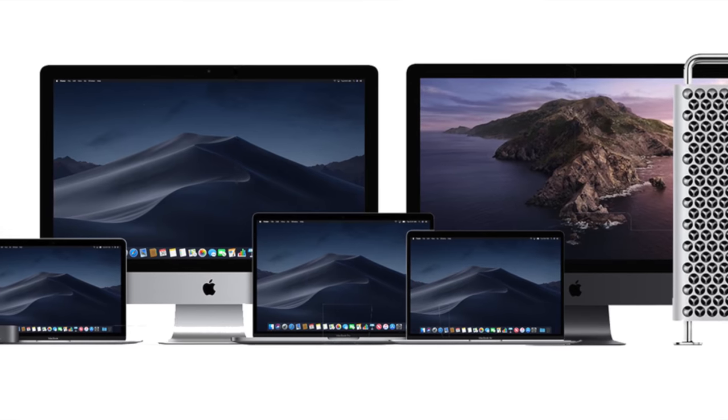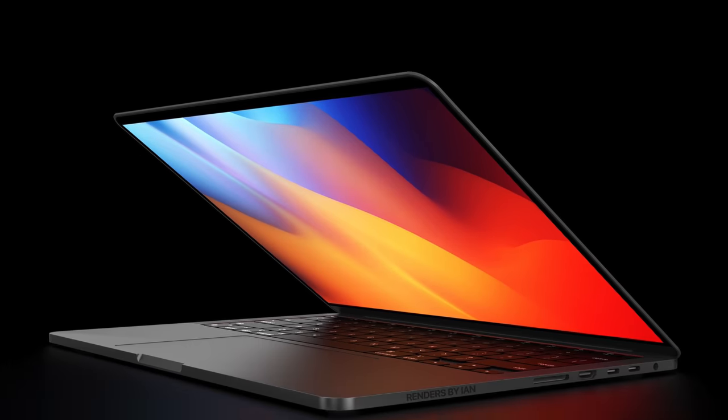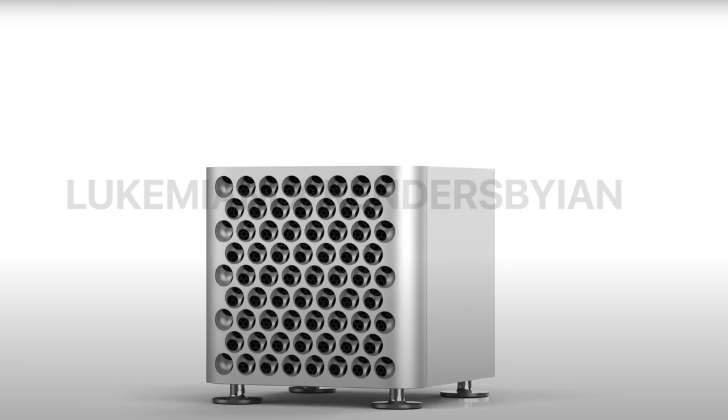That means not only computers like the hotly anticipated M1X MacBook Pros, but also bigger computers like the 27-inch iMac, and even the powerhouse desktop-class Mac Pro are all going to be updated within one year. For this video, I wanted to explore what kind of Apple Silicon Macs we can expect, what sort of power they'll have, the features they'll have, maybe even some accessories that will come alongside them, and possibly the likely timeframe of when we should be expecting these Macs.